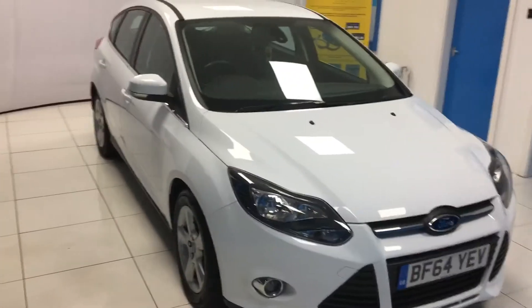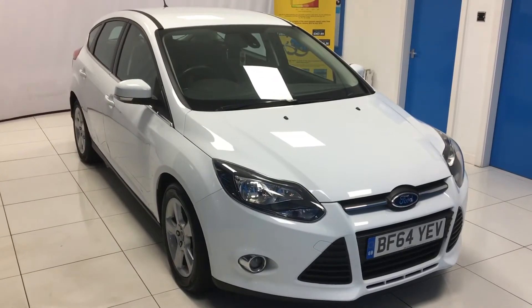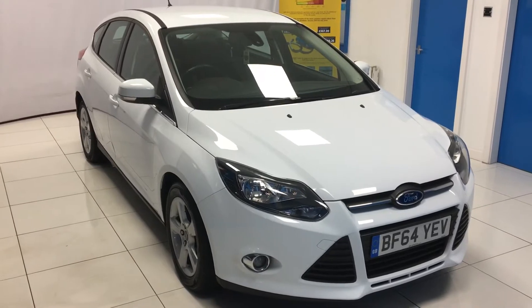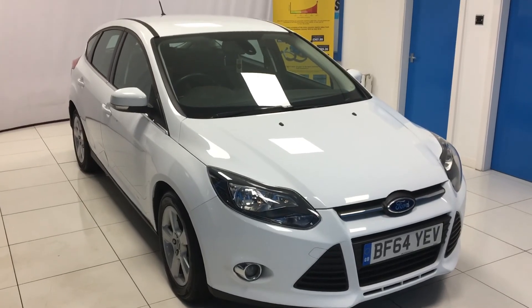And that sums up the 2014 1.6 TDCI Ford Focus ZTEC Navigator. If you do have any further questions or to arrange a test drive and viewing, please don't hesitate to call or email. Also if you have any questions about financing, please get in touch — there is a variety of different options for this vehicle. Thank you for watching.